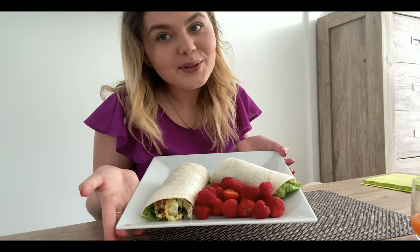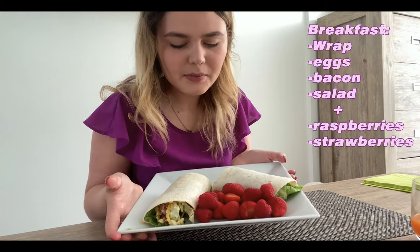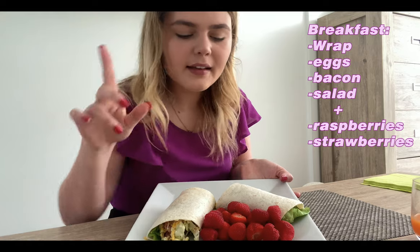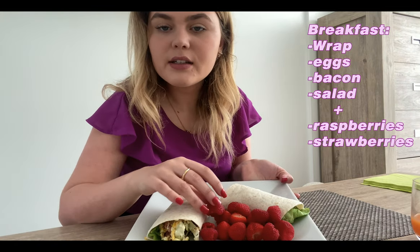This is what I made for breakfast: a wrap with eggs, bacon, and some salad. I also added some berries and strawberries.